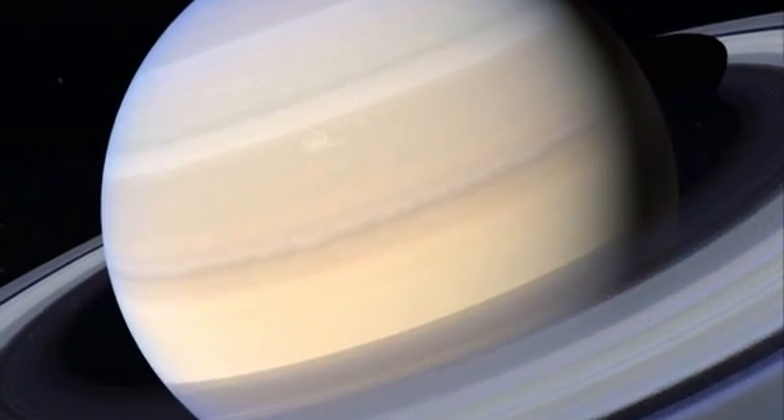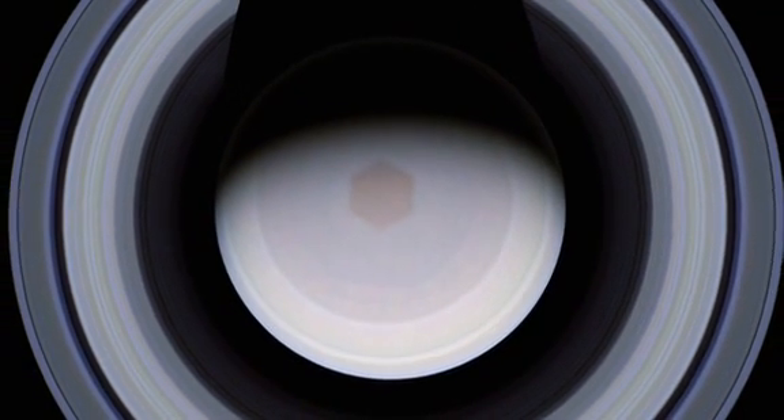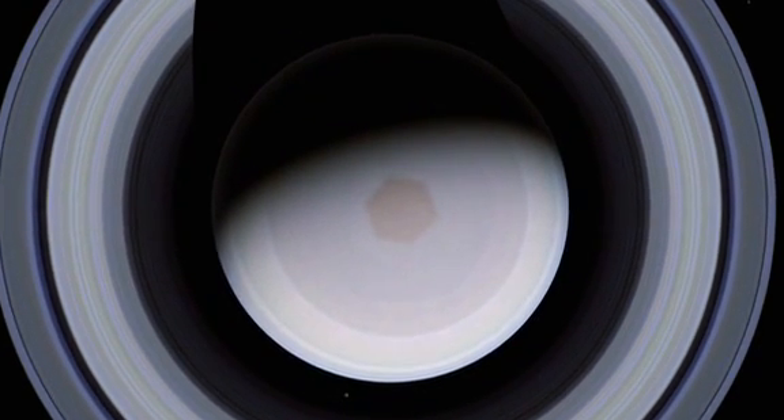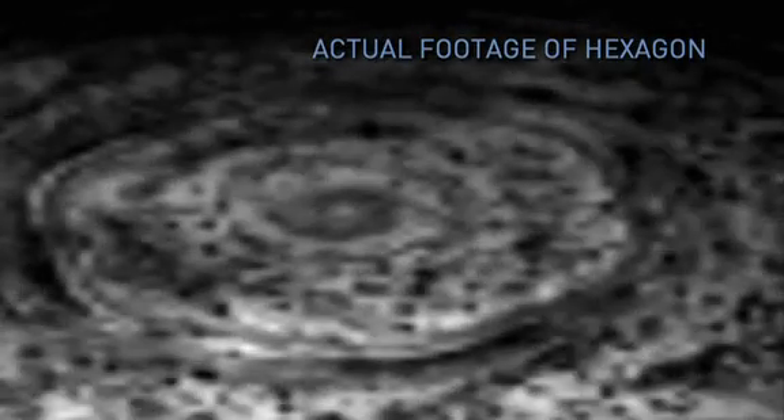In 1979, the Voyager spacecraft showed a perfect geometric form over the North Pole. In October 2006, the Cassini craft found that it is still there. It's just bizarre, and it sits there kind of still. It doesn't move with the planet. There's a hexagonal feature — a six-sided polygon that encircles the pole at about 78 degrees north latitude — and it's sitting there as a set feature.